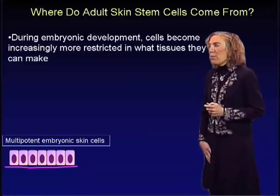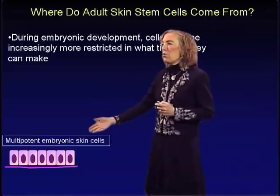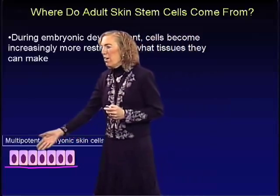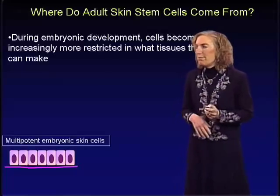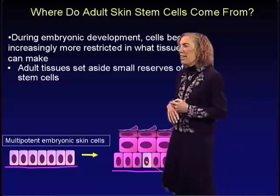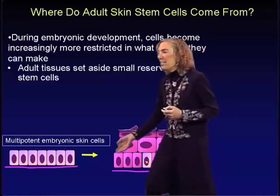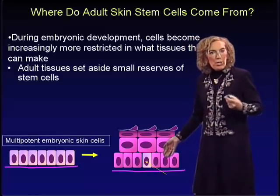Where do adult skin stem cells come from? During embryonic development, cells become increasingly restricted in what tissues they can make. After gastrulation, the skin surface begins to form, and at that stage there's a single layer of multipotent embryonic skin stem cells that can give rise to the epidermis, hair follicle, and sebaceous gland. For the unipotent stem cells of the epidermis, the cells exist within the basal layer — the innermost layer — which is the only layer that remains unipotent and proliferative.